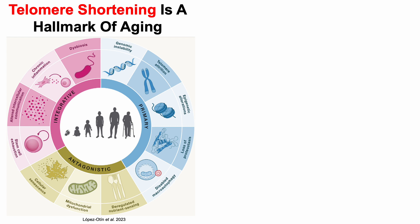Telomere shortening is a hallmark of aging. Telomere attrition, otherwise known as telomere shortening, is included as one of the 12 hallmarks of aging.